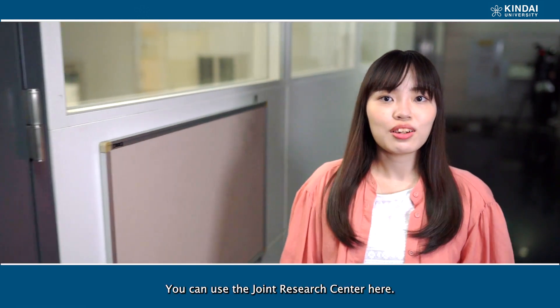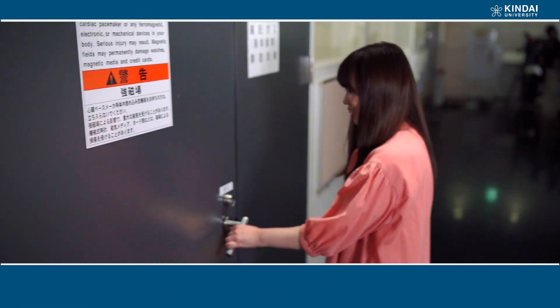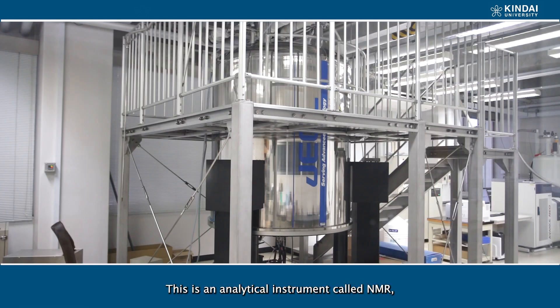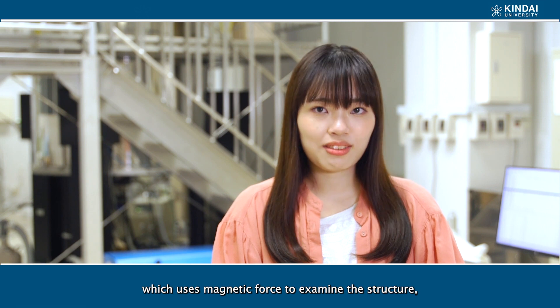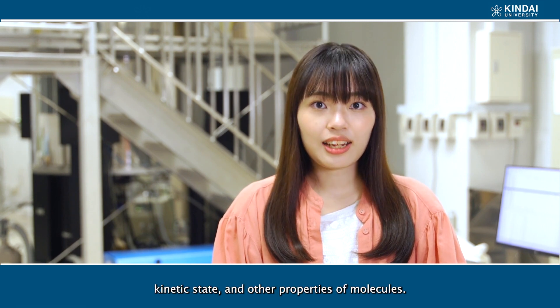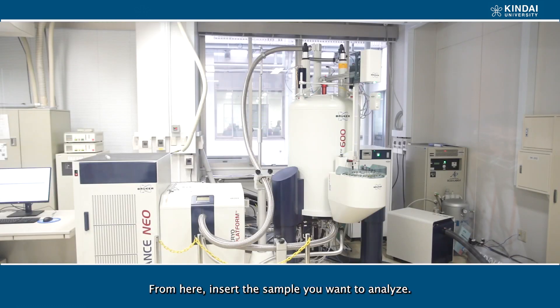You can use the Joint Research Center here. Let's go inside! This is an analytical instrument called NMR, which uses magnetic force to examine the structure, kinetic state, and other properties of molecules. From here, you can analyze inside the samples you want to examine.